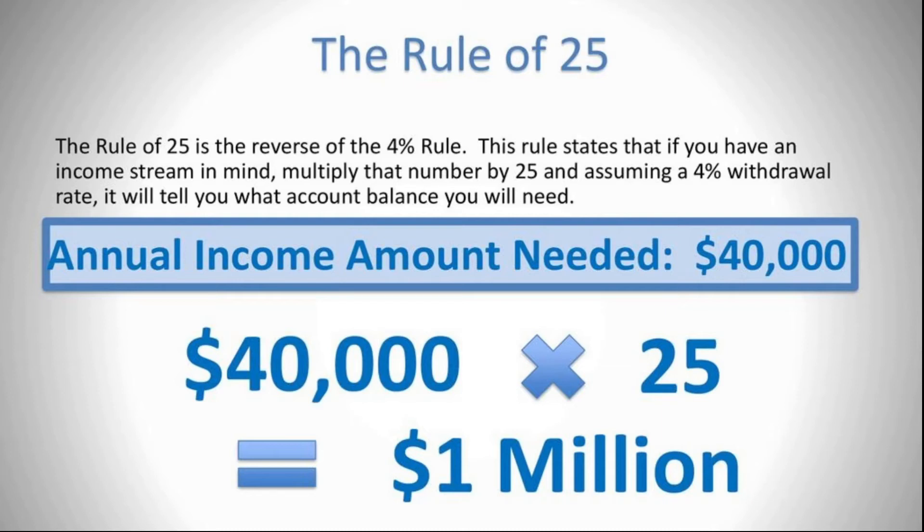Of course, like anything else, take this with a grain of salt. This rule of thumb is based on an estimate of what you can withdraw from your portfolio, so it's somewhat limited — it does not factor in other sources of retirement income like pensions, rental properties, Social Security, or any other business income. The estimate is that you yourself need to generate roughly 40 to 45 percent of your retirement income from savings.